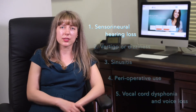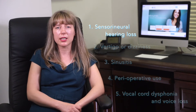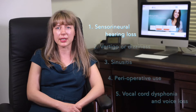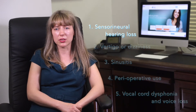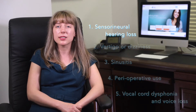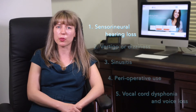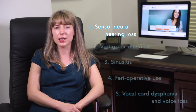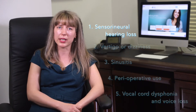In acute sudden sensorineural hearing loss, use of high-dose corticosteroids can improve the chances of recovering hearing by about 20%. However, it is certainly not a guarantee for complete recovery of hearing. In some cases, we can also inject corticosteroids through the tympanic membrane. At the moment, this is still semi-experimental and therefore not offered to every single patient.